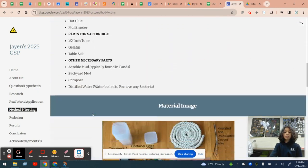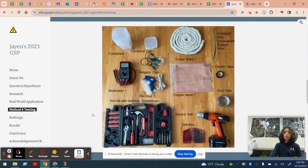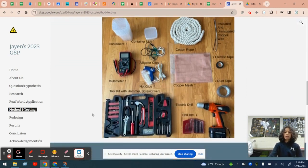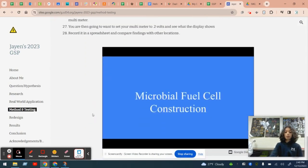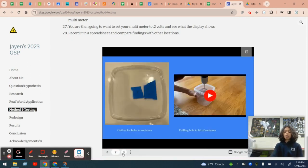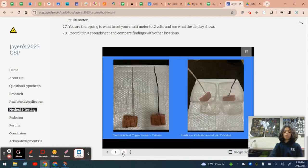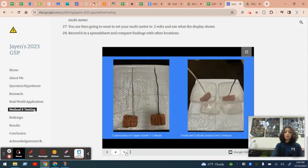I used numerous materials for my studies such as cotton mesh and cotton wire for the anode and cathode, and gelatin and salt for the salt bridge. I constructed my microbial fuel cell by drilling holes into a lid for wires and creating salt bridges that allowed me to show the transfer of energy between the two compartments. Here you can see the anodes and cathodes.